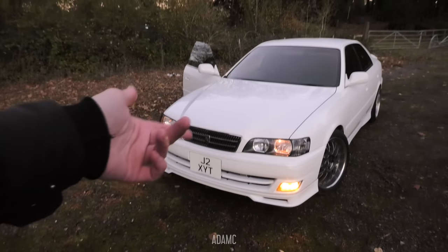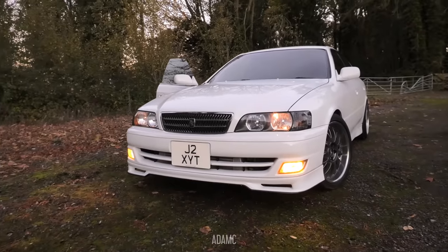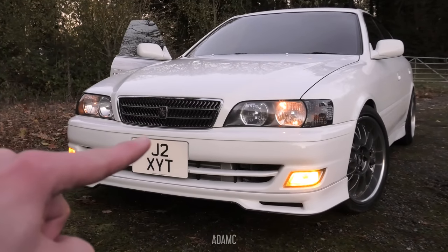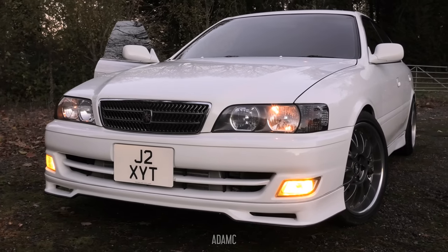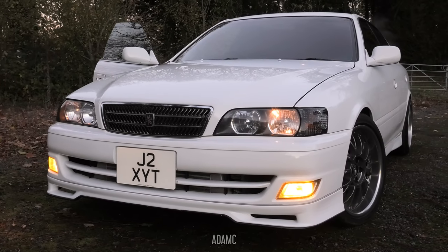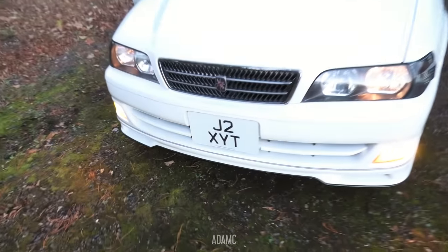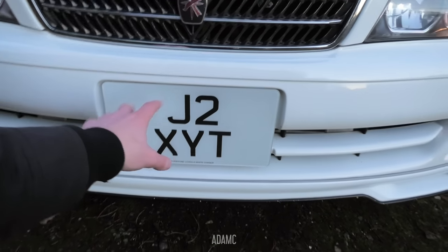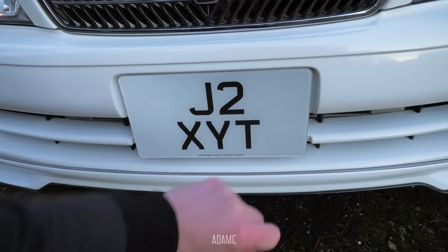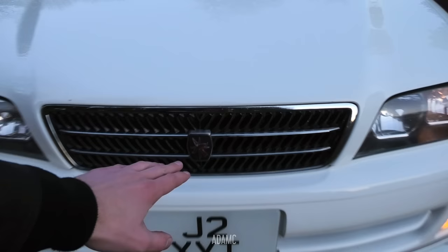I've also got some personalised plates for it — the first time I've ever bought a personalised number plate. The idea is it spells J2X — JZX for the chassis code JZX100 — and then YT for YouTube. Because J2XAC is on a BMW 2 Series. I thought YT because I wouldn't own this car if it wasn't for my YouTube career. So I'm going to get some show plates made up that have it spaced to spell J2XYT. These plates are a little bit too wide so I need to narrow them. But they do say 'everyone loves a white Chaser' on the bottom of them. It's got the Chaser logo in the grille there.